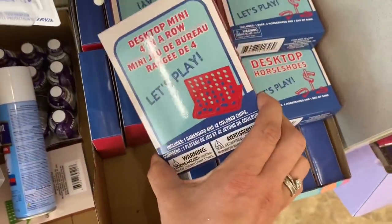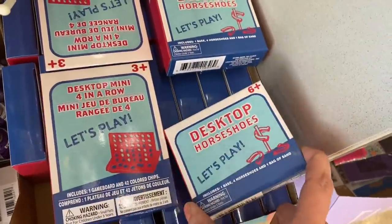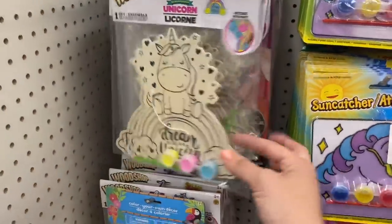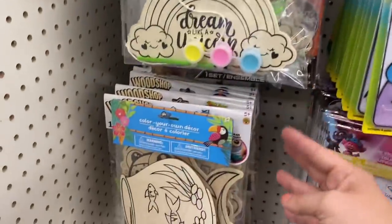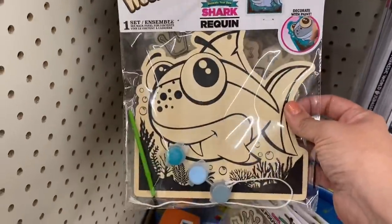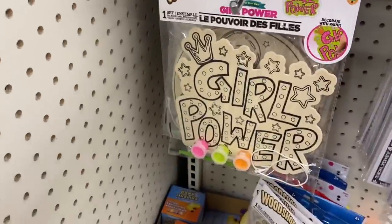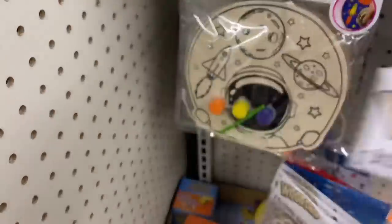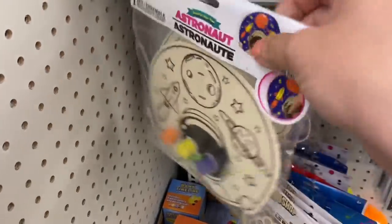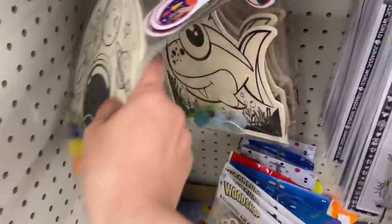In Toys, I'm seeing this little Connect Four desktop and desktop horseshoes — those are new. And I see these large Woodshop paint-your-owns: Dream Like a Unicorn, a shark, one that says Girl Power, and a space-themed one.